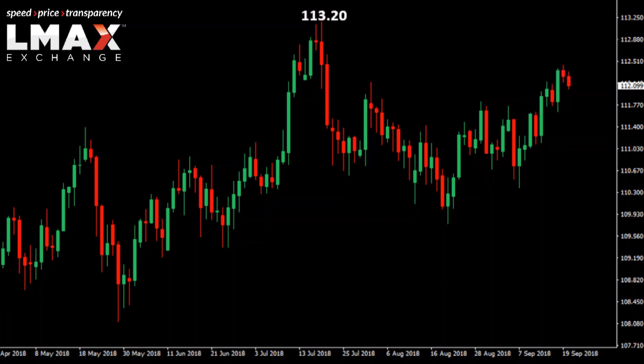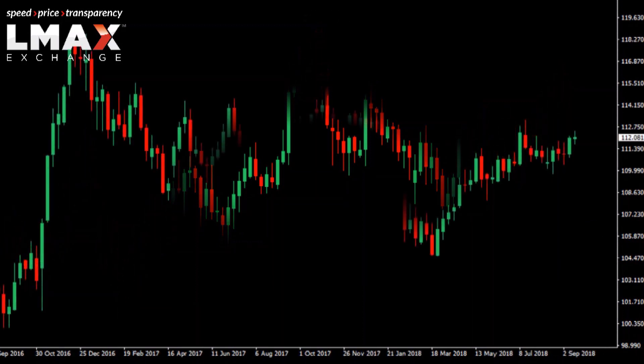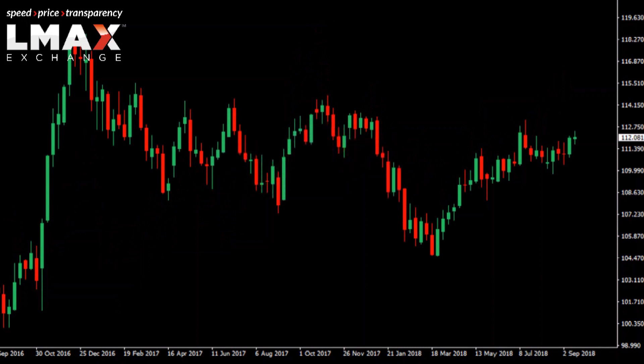The reason we believe that the market has a chance of stalling out and also reversing lower for some significant downside in the days and maybe weeks ahead goes back to this longer term chart — looking at the weekly chart. When we pull back and take a look at that weekly chart, which takes us all the way back to late 2016, we see a much different picture in USDJPY.